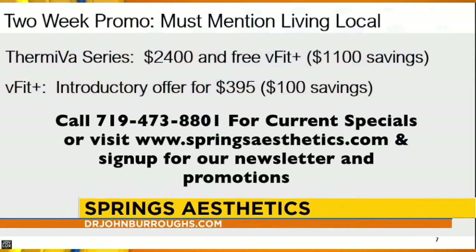You're always running amazing specials — what's the one going on right now? The one we're really excited about is for feminine wellness. A lot of women as they age have problems with stress urinary leakage, vaginal laxity, dryness, and discomfort with intercourse. We have an in-office, non-invasive, no-downtime treatment called Thermiva that works amazingly. Right now it's 20% off at $2,400, and you get a free V-Fit — a $500 value — so you're saving $1,100. We're also the first in Southern Colorado to offer the V-Fit at-home device, now $100 off at $3.95.